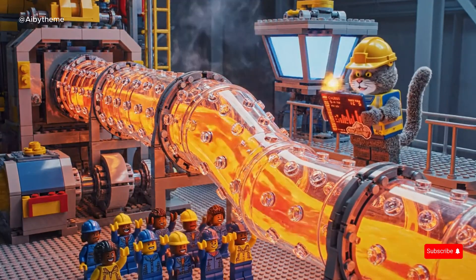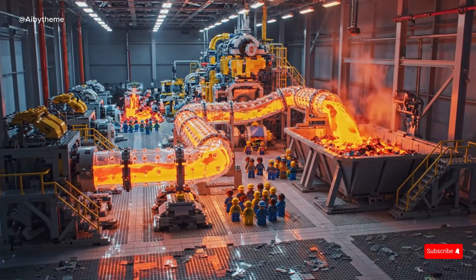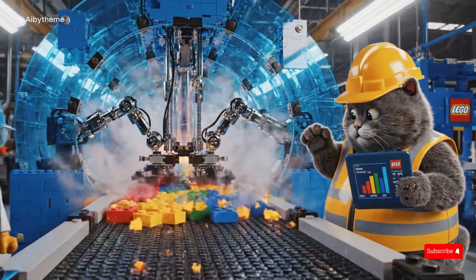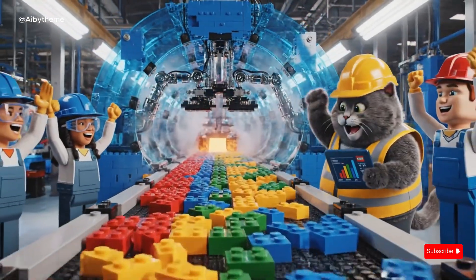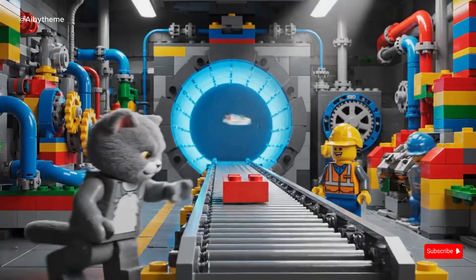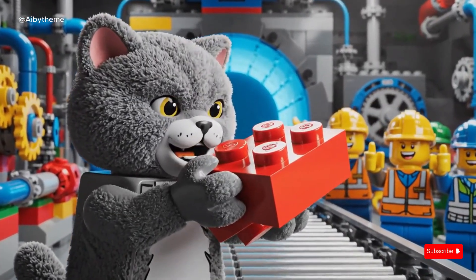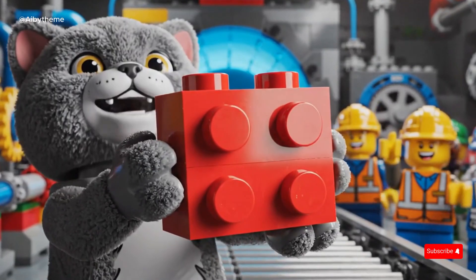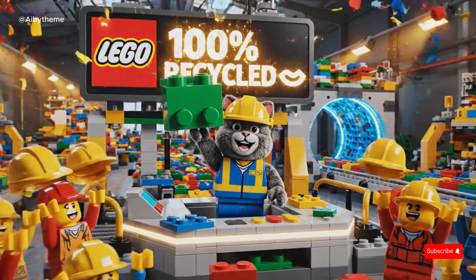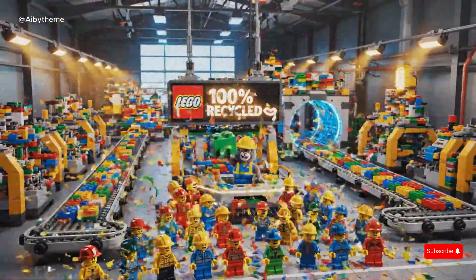The transparent pipe glows bright as molten LEGO flows smoothly through the system. In the cooling tunnel, molten LEGO transforms into brand new bricks — fresh, colorful, and ready for the next chapter. The CAT engineer inspects the very first recycled LEGO brick: smooth, strong, and perfectly shaped. A cheer echoes through the LEGO Recycling Factory as the screen flashes '100% recycled.'